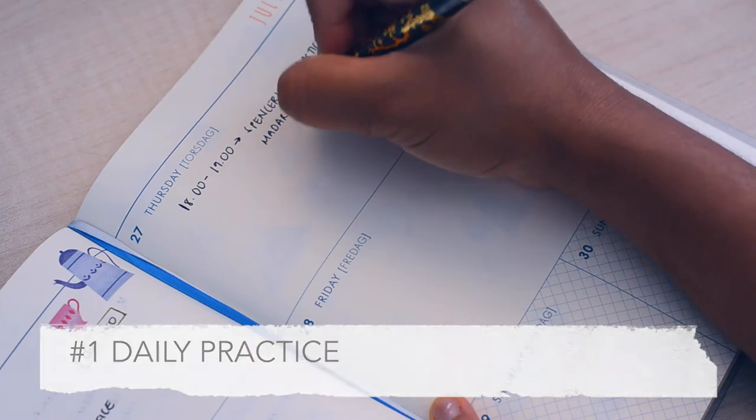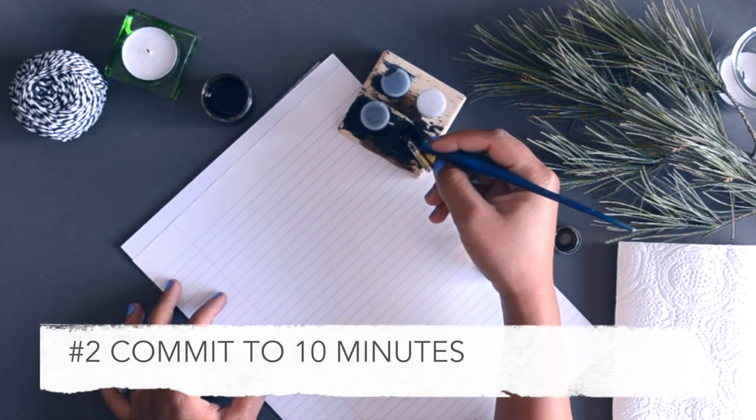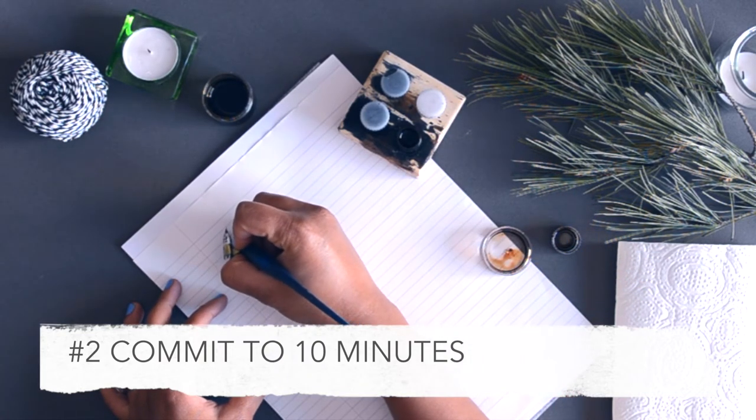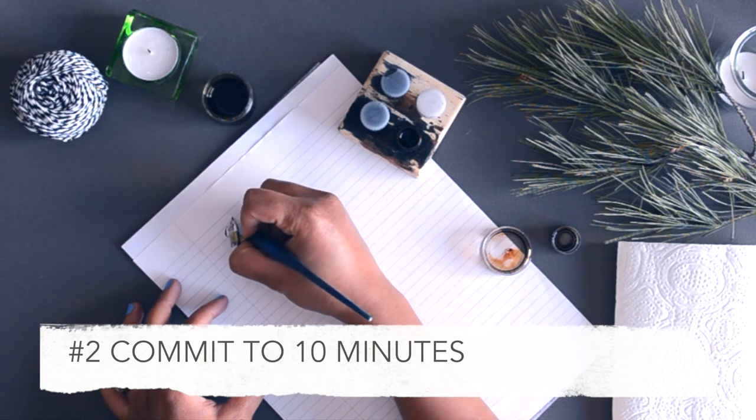My second tip is a little motivation hack. If I'm really not feeling it, I tell myself I only need to spend 10 minutes practicing. When I get to my desk, set up all my supplies, and get into it, I often find I spend way longer than that initial 10 minutes.